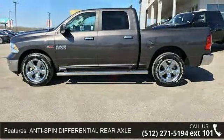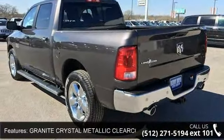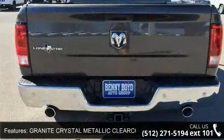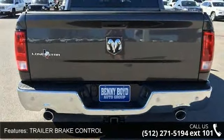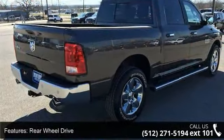This vehicle's top features include anti-spin differential rear axle, granite crystal metallic clear coat, trailer brake control, rear wheel drive, power steering, ABS, 4-wheel disc brakes, brake assist, privacy glass, and power door locks.